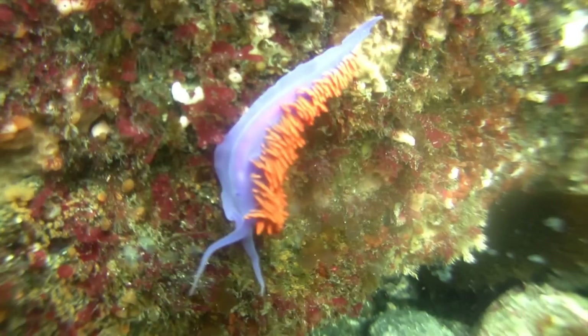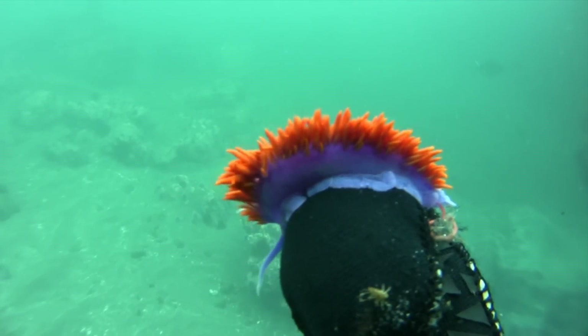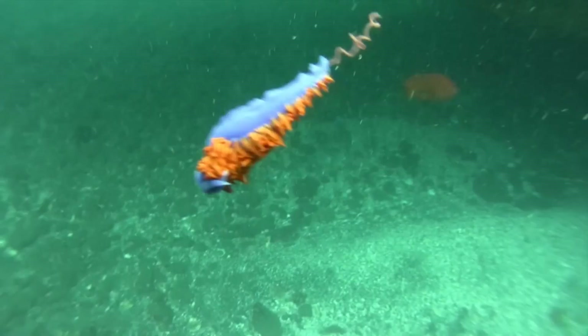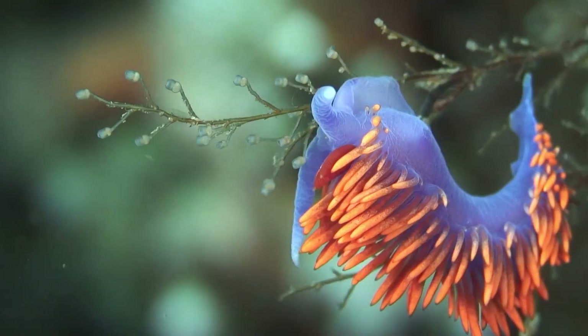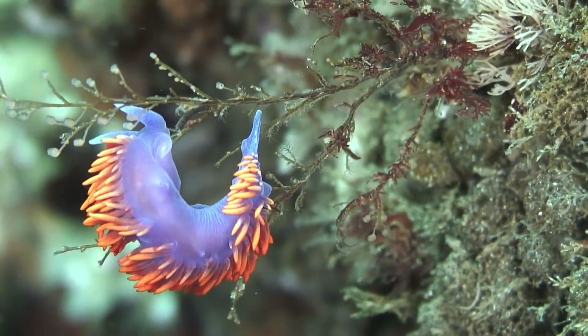The Spanish Shawl sea slug is a small but striking marine creature found in the Pacific Ocean. These sea slugs are known for their bright pink and purple coloration. Their common name probably comes from their resemblance to a fringed shawl when they swim. Like many other sea slugs, they feed on small, venomous animals such as coral polyps and sea anemones, and store the venom in their own bodies for defense.